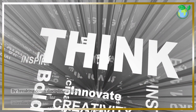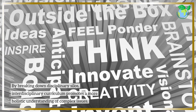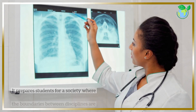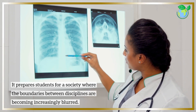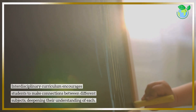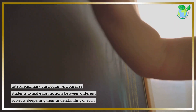By breaking down disciplinary silos, interdisciplinary curriculum promotes a more holistic understanding of complex issues. It prepares students for a society where the boundaries between disciplines are becoming increasingly blurred. Interdisciplinary curriculum encourages students to make connections between different subjects, deepening their understanding of each.